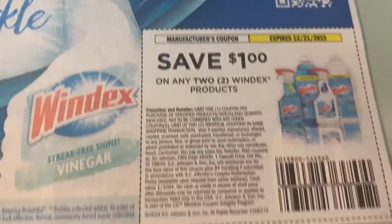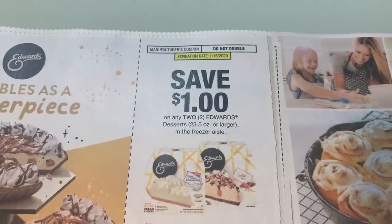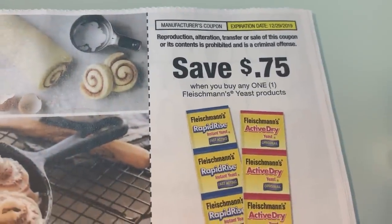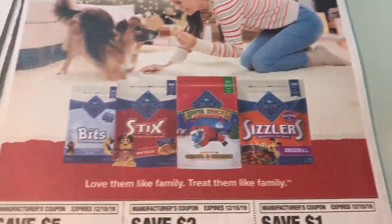A dollar off two on Windex. Here is the good old Crunch Master coupon — that will probably be printable. That's a dollar off of two. We are definitely seeing some holiday coupons with the desserts and the baking items.